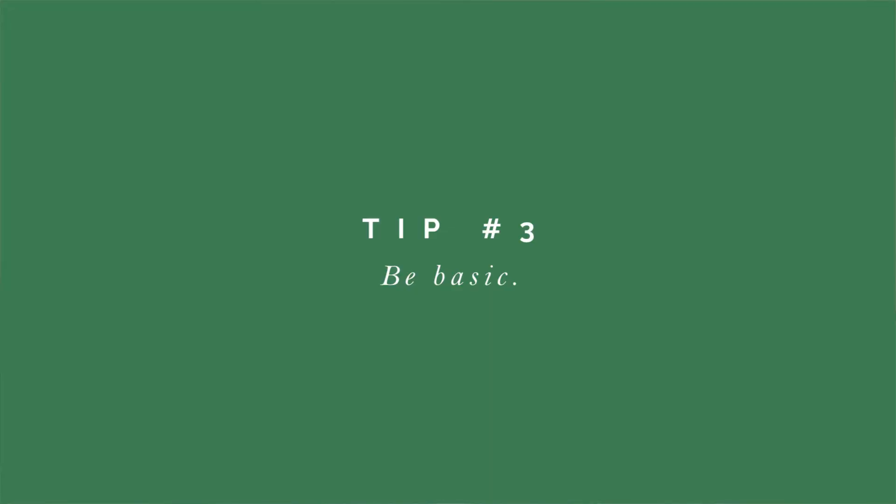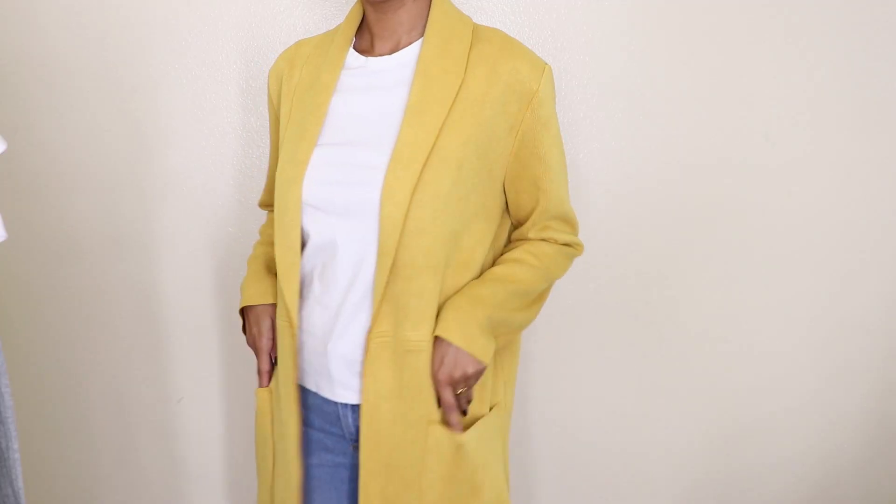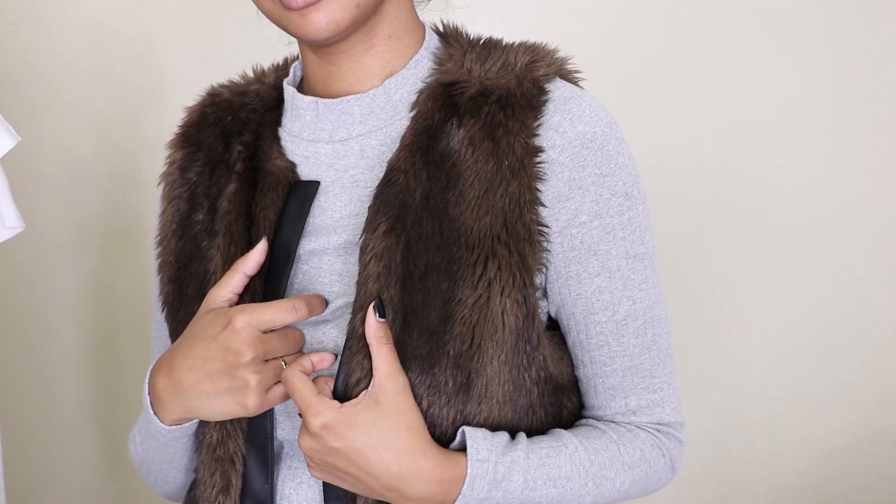Tip number three: be basic. Get your basics together. No outfit can really be put together without basics — they are an essential part of any wardrobe. When shopping for basics, you should look for neutral colors like blacks, whites, tans, et cetera, because they will match everything and it's really easy to pair that outfit with like a pop of color or a pop of extra. And once you have your wardrobe basics put together, only then should you go out looking for statement pieces.